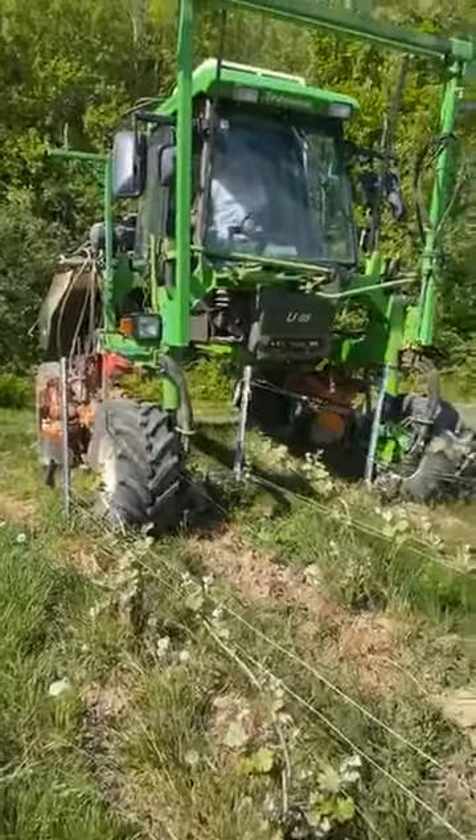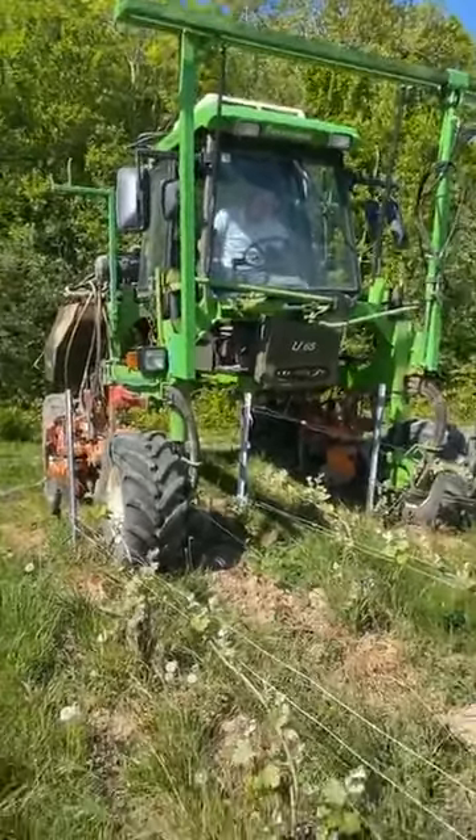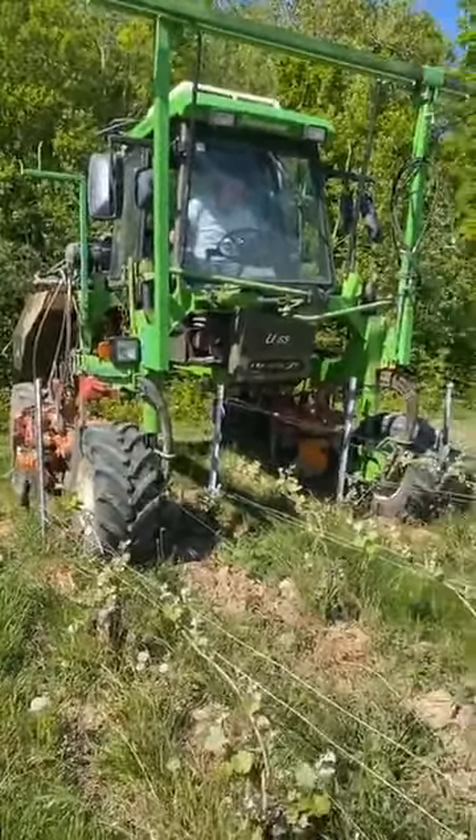He has to drive very slowly to avoid hurting the feet — the plants.